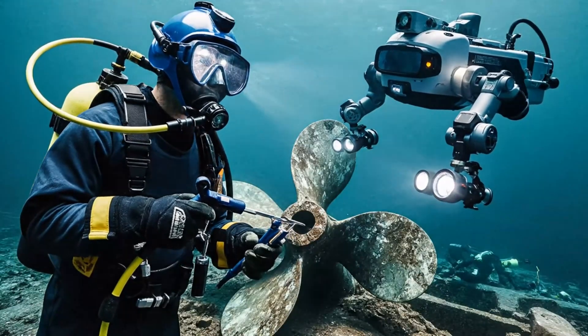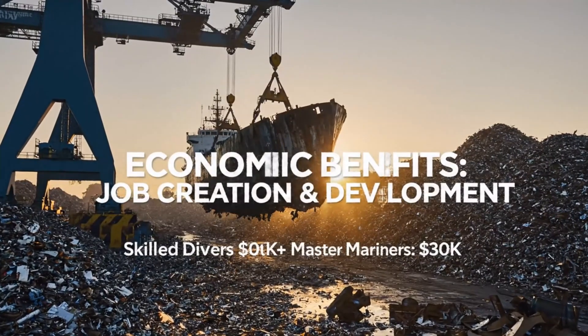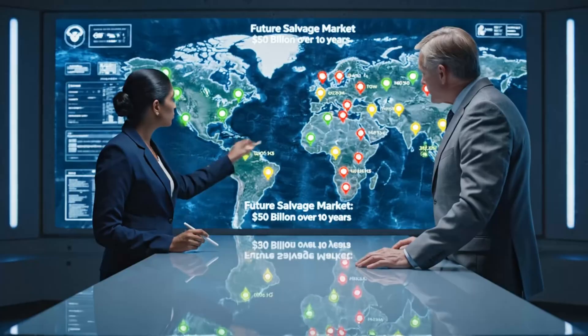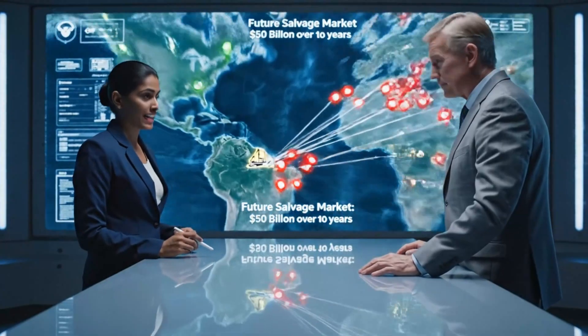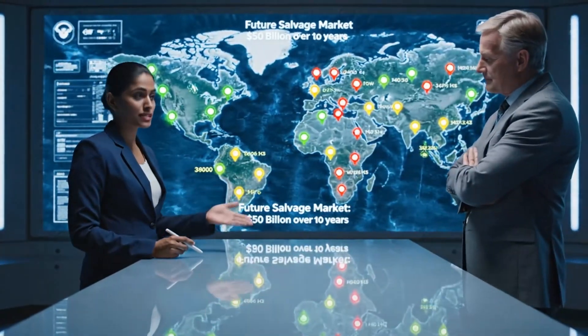Skilled salvage divers earn $200,000 annually. Master mariners command $300,000 or more for specialized expertise. The future salvage market is projected at $50 billion over 10 years, as demand increases with offshore development expanding into deeper waters.